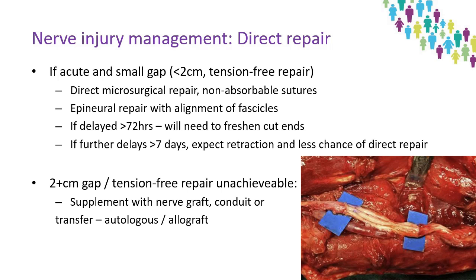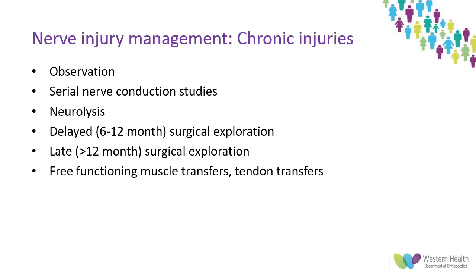Grafts can be cabled for donor-recipient size mismatches and should be 10-20% longer than the gap to allow for fibrosis and shortening. Use of larger donor nerves may avoid the need for cabling but can result in perfusion problems. A variety of other options for bridging gaps exist, including artificial or decellularised nerve conduits. Delayed or late surgery with exploration or grafts typically has poor outcomes, primarily due to the distances and times involved and the development of irreversible muscle and motor end plate degeneration and loss of the early pro-regenerative environment.